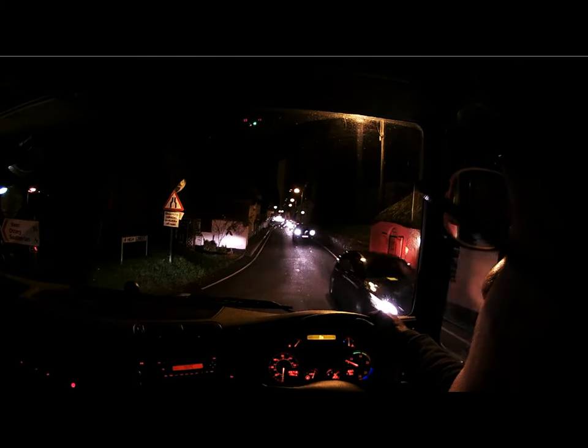Before we get there, we've got a very nice hill to go up. And this arctic that I'm in is woefully underpowered, to put it simply. It's got a nine and a half litre straight six which makes 310 horsepower, which ain't a lot.